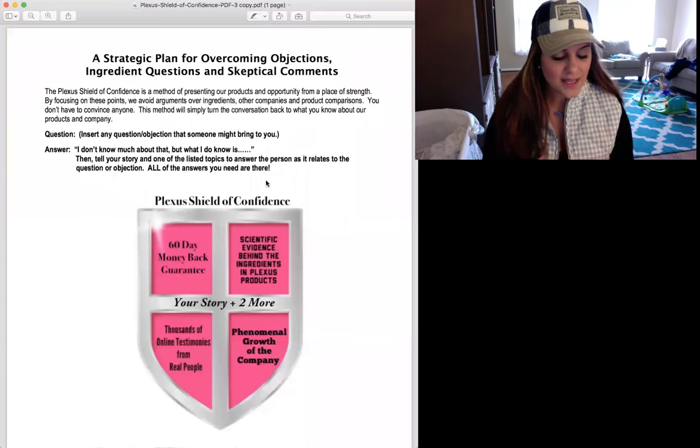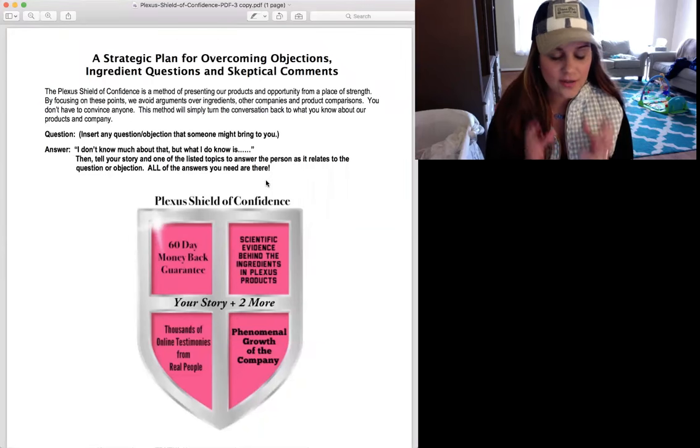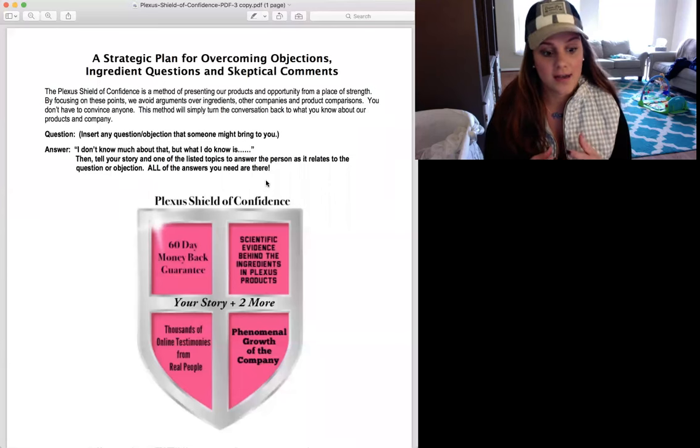This sends a message to those skeptics from a place of strength — as an ambassador, you don't have to know everything, you just need to know these five things. It also avoids arguments and avoids comparisons to things that happen in our businesses all the time.